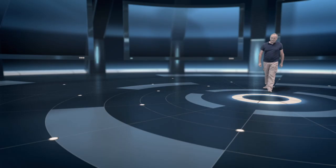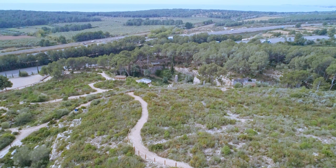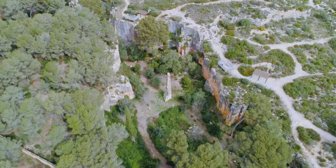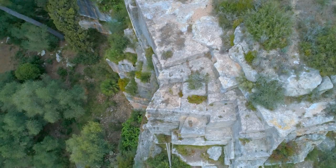This has always generated many questions about the techniques that were used to achieve such precision. To try and answer some of these questions, we will move to El Medol, a place located just over seven kilometers from Taraco — the ancient city that today is Tarragona. El Medol is a curious place located in the mountains near Tarragona. It is a huge hole created in the mountain by the continuous working of a quarry — one of the many quarries from which were extracted the numerous large blocks of stone necessary to raise the imposing constructions in Taraco.